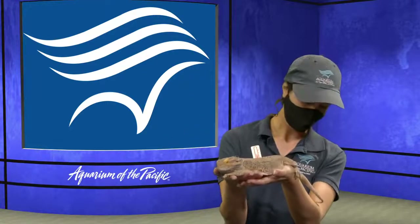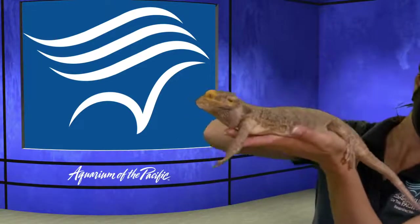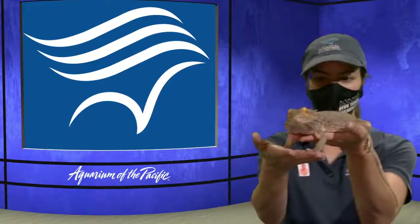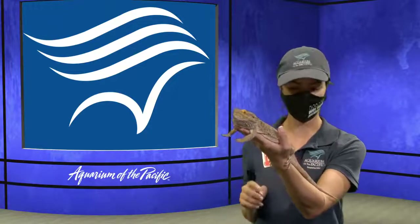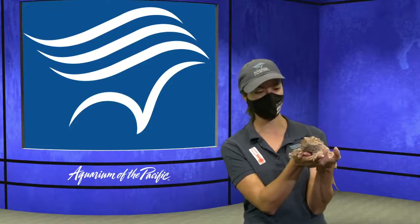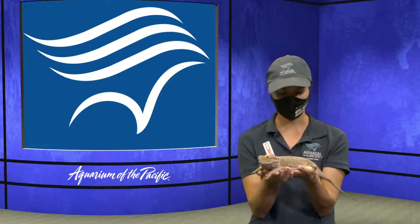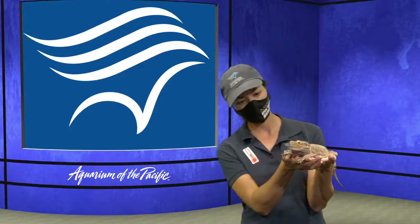Living in the desert is kind of hard, just like living in the tide pools — the desert is an extreme habitat. Drake has long legs, making him a really fast-moving animal. He has the ability to run on his hind legs using his tail, which is really neat — that's one of his adaptations. He can also change color, going from a lighter color to a more dark color. That can help him blend into his habitat or act kind of like a sunscreen to handle extreme sun.